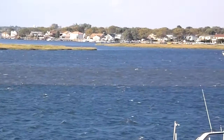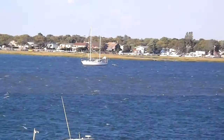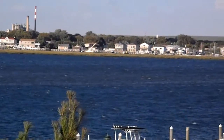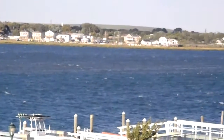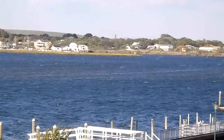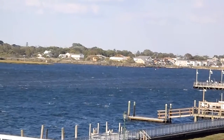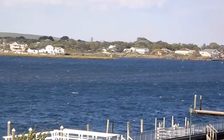You can see the discoloration. It goes all the way down. You can see the difference in the color. You can see the tip of it, past the pier.